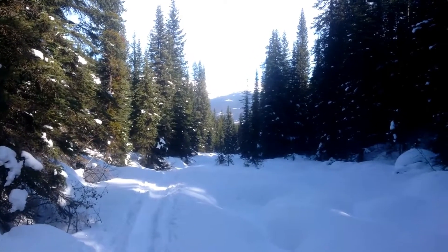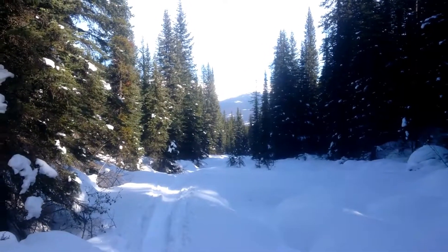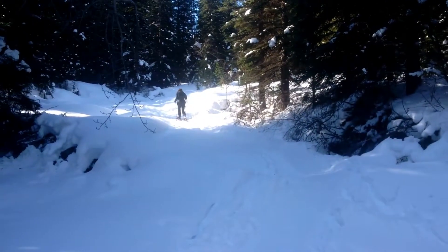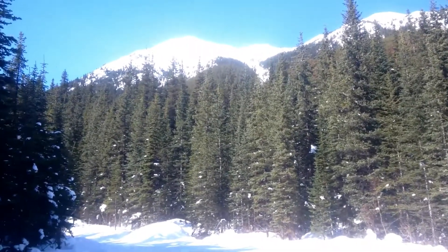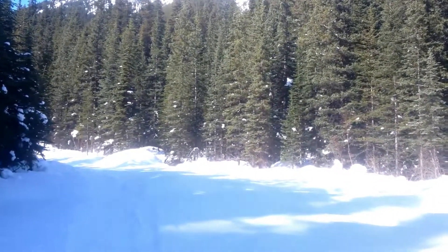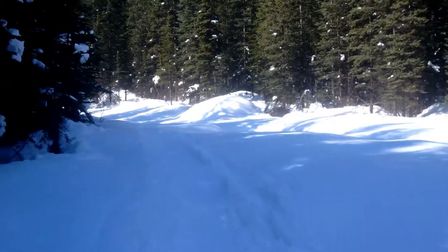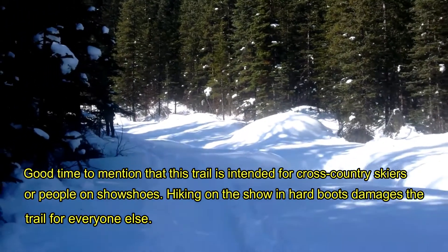This trail is on the road going up to Marmot Basin, the ski hill here at Jasper. Portal Creek leads into the Tonkin Valley. Getting a little higher up here along Portal Creek — there's the mountain above to the west side of the valley. Snowshoeing is not something you'd consider exciting, but it's worth the effort for the views. The views give you the reward.